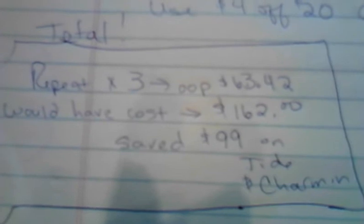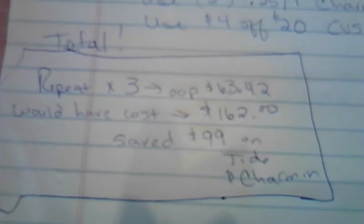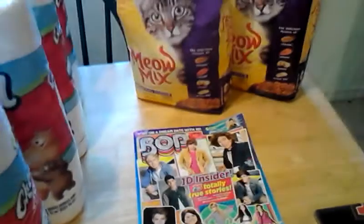For the three transactions, it looks like this: $63.42 was my out-of-pocket. It would have cost me $162, so that's a savings of $99. And all in all, I got back $30 in extra care bucks, which I used a little bit of to buy the cat food and the magazine.